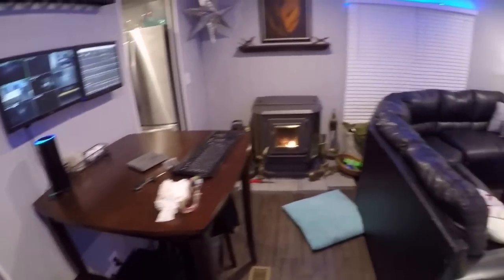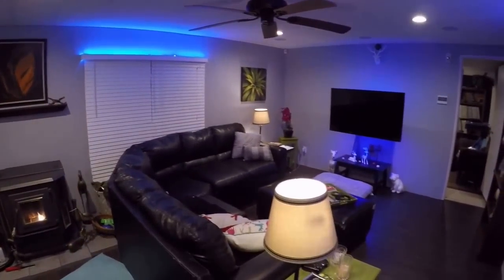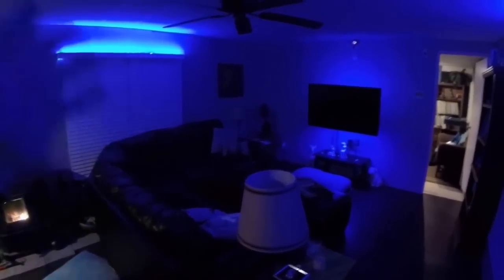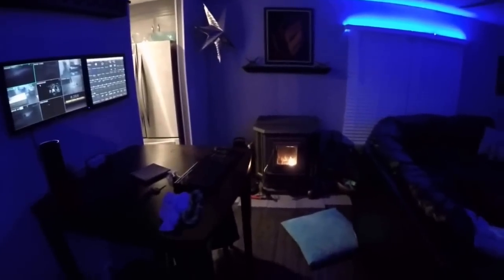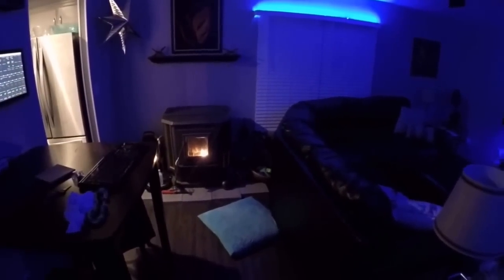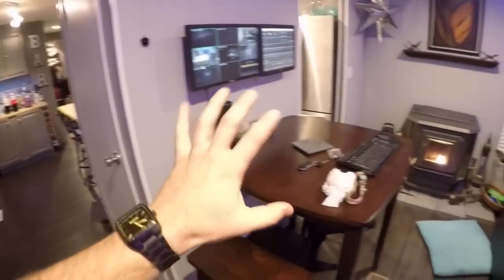So basically now I can say, Alexa, turn the living room off. She says okay and the living room turns off, except for my LED lights. Alexa, living room on. Okay. She had to think a little bit.